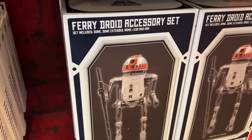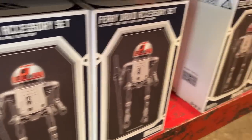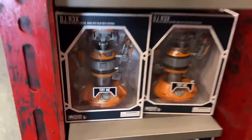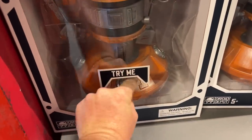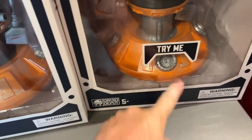This is a Fairy Droid Accessory Kit — that's quite interesting. And they also have over here DJ Rex from Oga's Cantina. Looks like you can push the button — or twist maybe? Nope, not doing anything. Well, his 'try me' is broken.